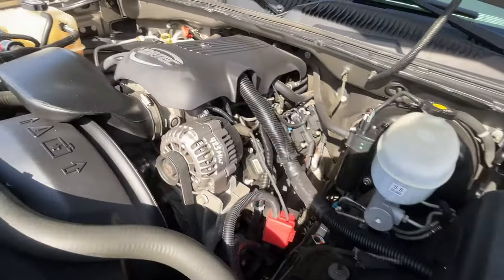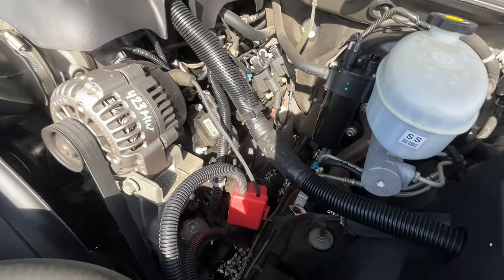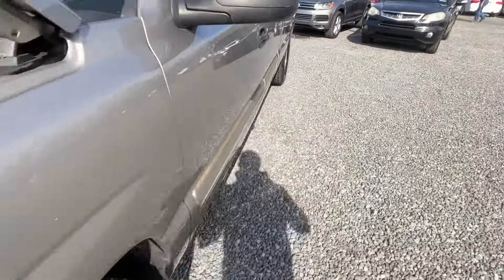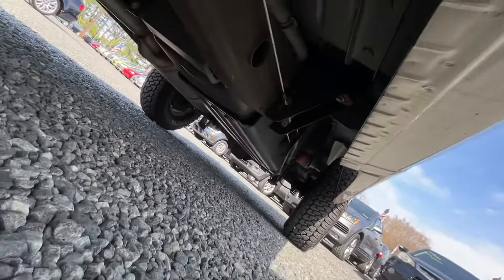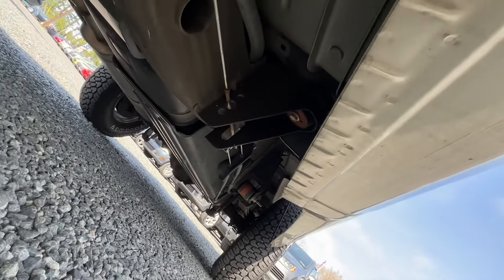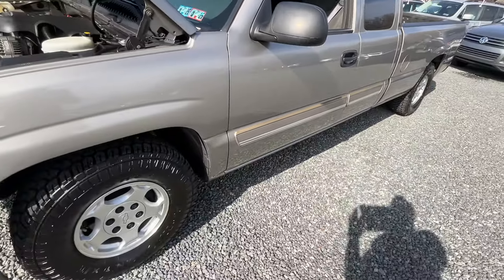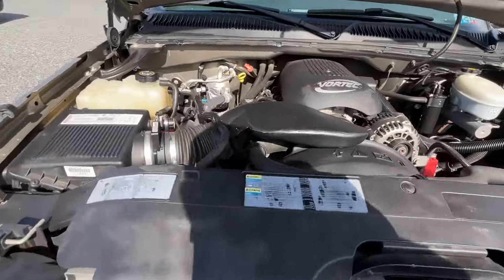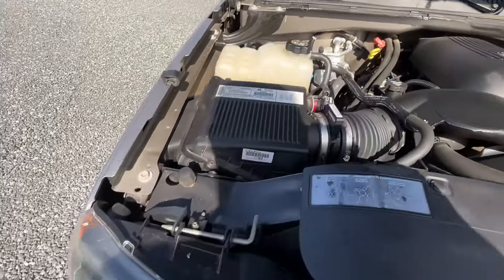That Vortex motor — look at this stuff. Everything is like new. If everybody knows anything about these trucks, especially mechanics — the fuel filter connectors on them typically get all rusty. There's not a spot of rust. It's just absolutely incredible.